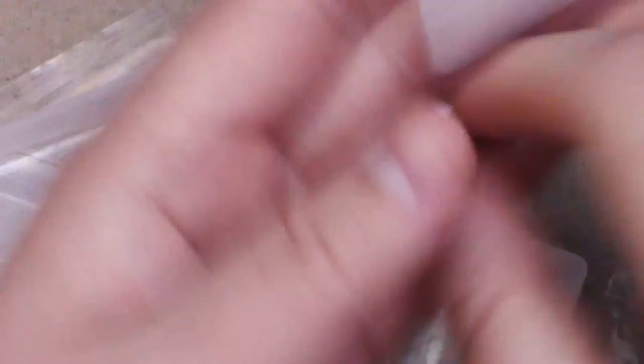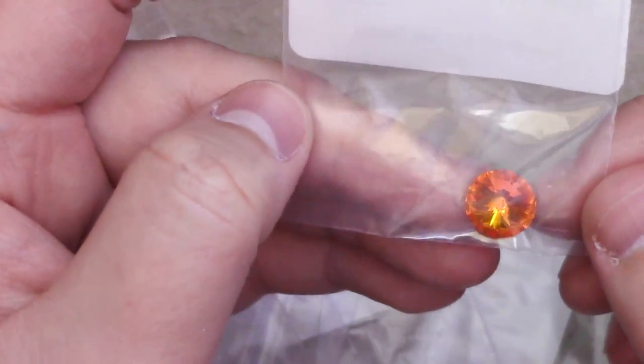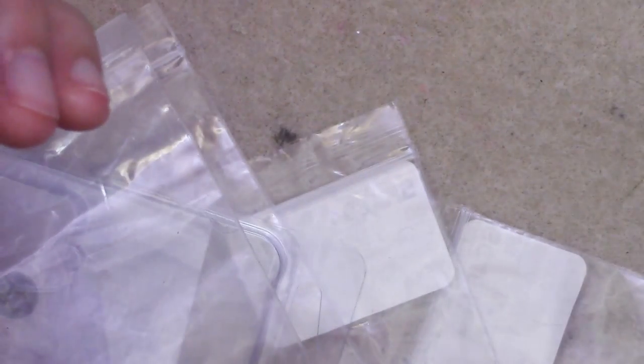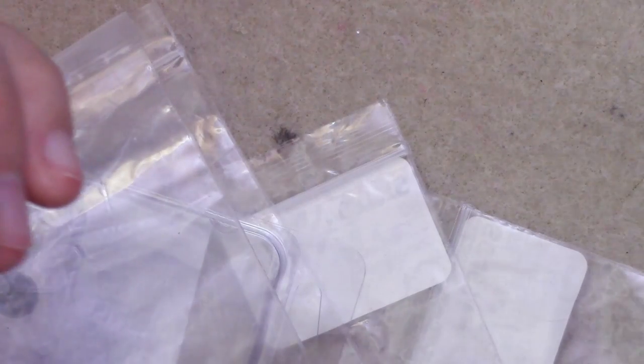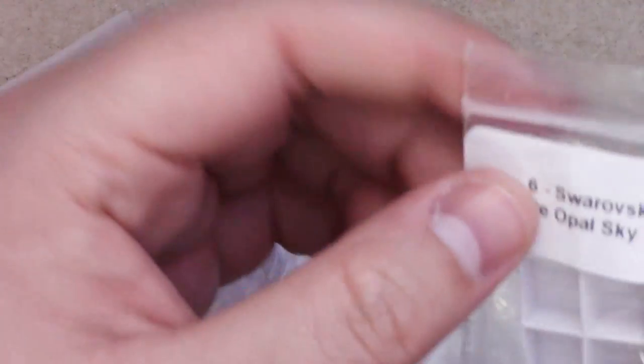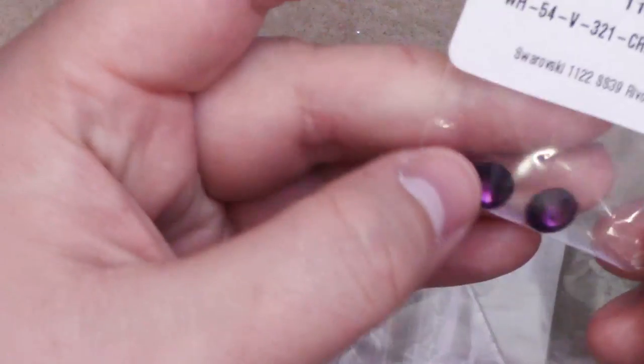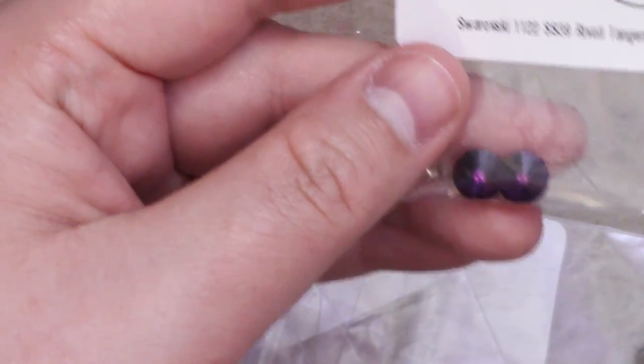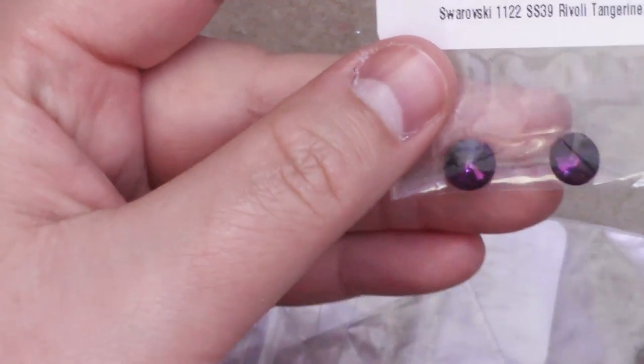Then I have rivolis and chatons in a variety of sizes. I have a tangerine in SS-47 — I think this is about a 10 millimeter, it kind of looks almost like a 12. Tangerine is very pretty. I have a couple of empty ones — this is opal sky blue, which I used probably on a ring somewhere. I have two SS-39s in amethyst, which is about an eight to eight-and-a-half millimeter. I used that in the reversible bracelet, which I also have a Skillshare class on.